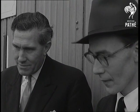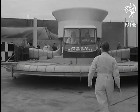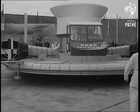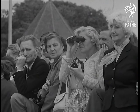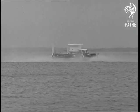What a thrill for him and Richard Stanton Jones, on the right, Saunders Road designer, to see the four-ton machine floating on air as if by magic. Now for the big test over water. All went perfectly. About one foot clear of the surface, she did everything expected.